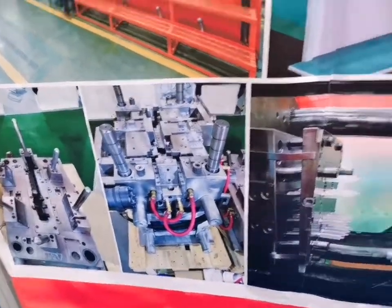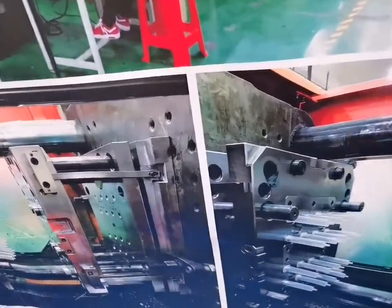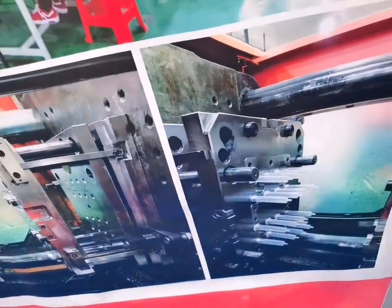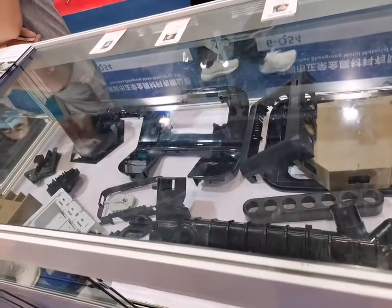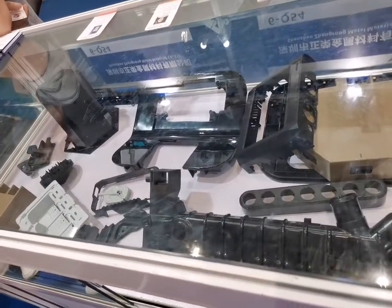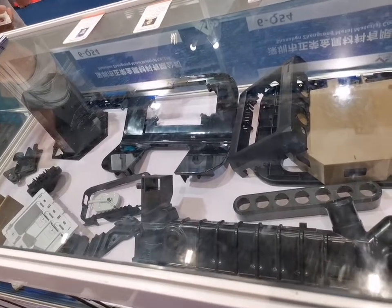This is the mold — an injection mold for spray parts. There are samples of plastic parts, and these modules are made by injection molding.